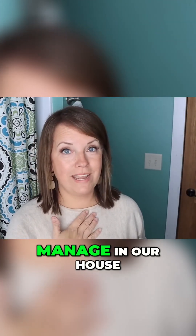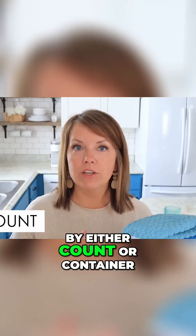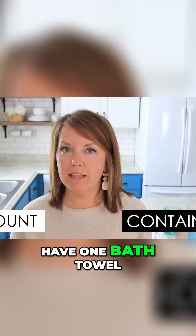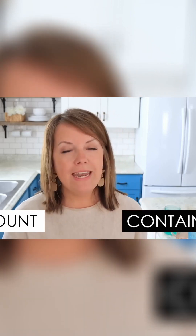So how did we decide how many of each thing to have? I went by either count or container. When it comes to bath towels, it just made sense to have one per person, and that has worked very well over the last eight years since we highly simplified our home.